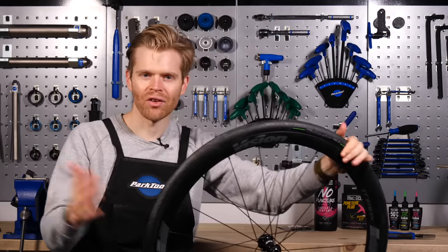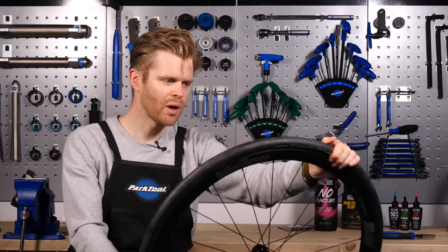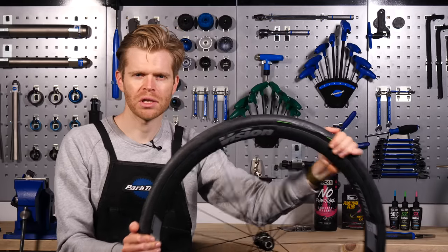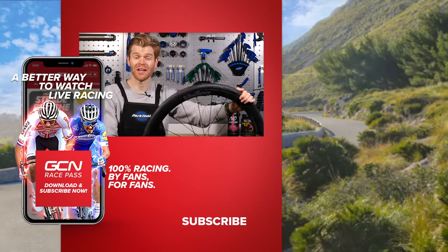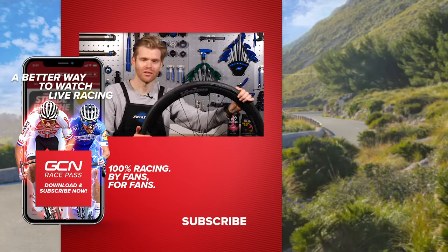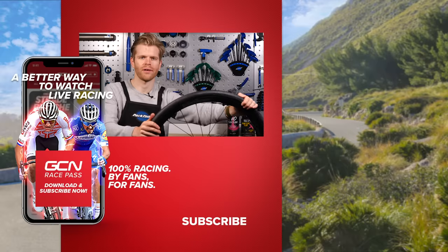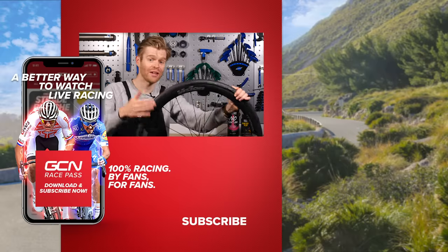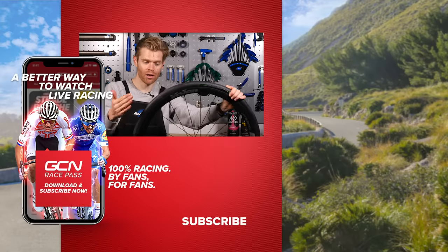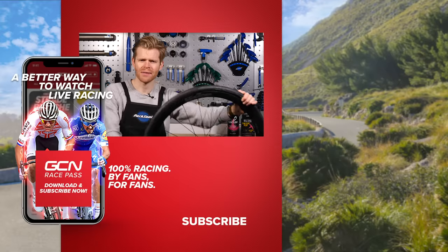Boom — there you have it. I've got my tire reinflated with an inner tube in and I'm good to get on my way. I hope you found this video useful with the methods we've shown you. If you have, please give it a thumbs up as it helps support the channel and helps others find the video. Let us know in the comments section what your experiences of road tubeless have been, and if you've got any tips or tricks for repairing troublesome punctures at the side of the road.